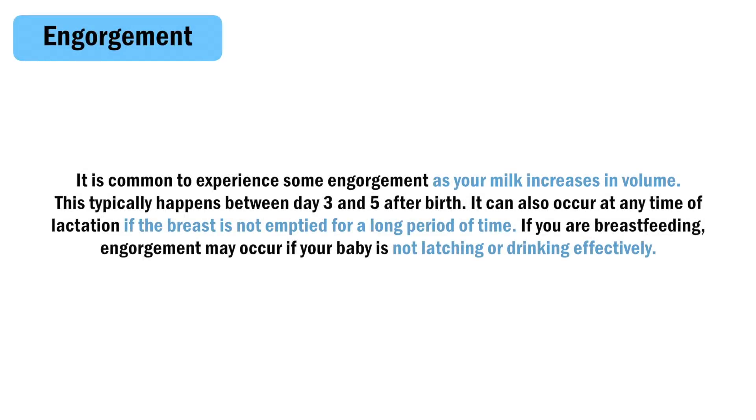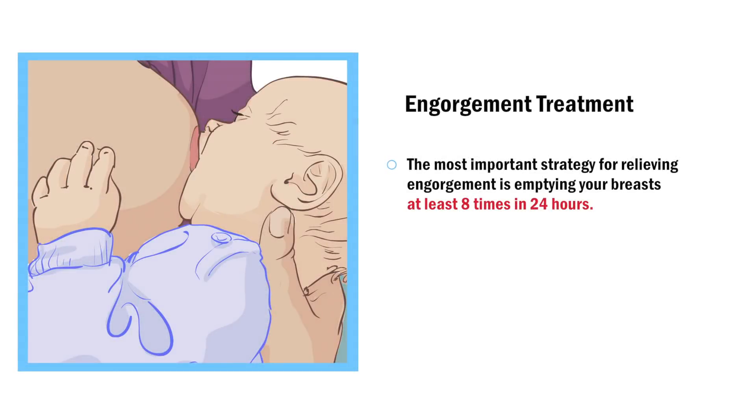It is common to experience some engorgement as your milk increases in volume. This typically happens between day 3 and 5 after birth. It can also occur at any time of lactation if the breast is not emptied for a long period of time. If you are breastfeeding, engorgement may occur if your baby is not latching or drinking effectively. The most important strategy for relieving engorgement is emptying your breasts at least 8 times in 24 hours.